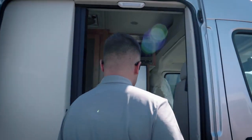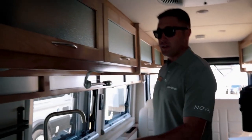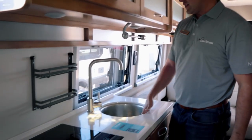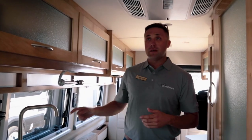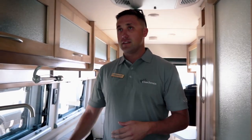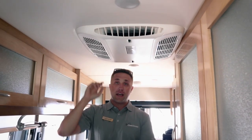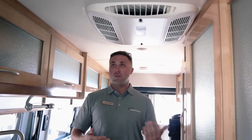As we head inside, the galley is to the left. This particular coach has an induction cooktop — you can do induction or LP. It has a big bowl stainless steel sink so you can clean those pots and pans, and a spice rack. Across all three brands — Beyond, Nova, or Galleria — you'll get the same cabinetry, countertops, and stainless steel sink. The one difference on the Nova is the 13.5K AC is standard; you can't option up to the 20,000 BTU 12-volt AC.